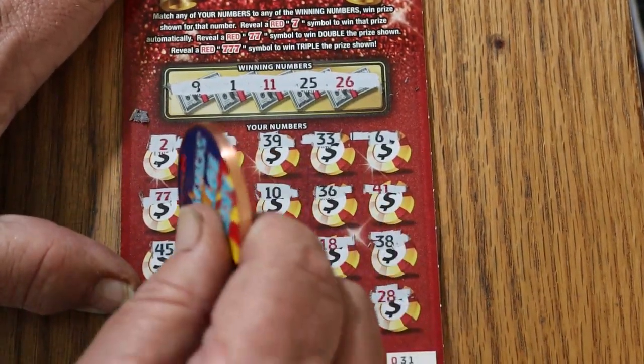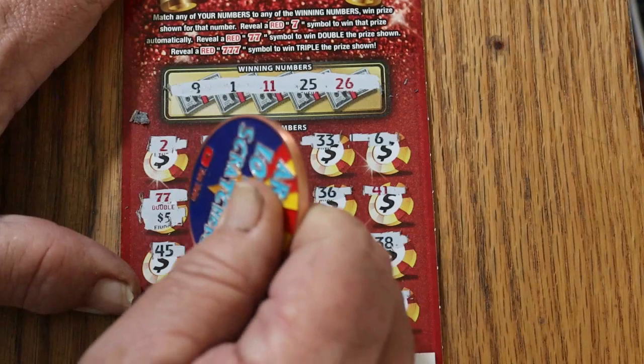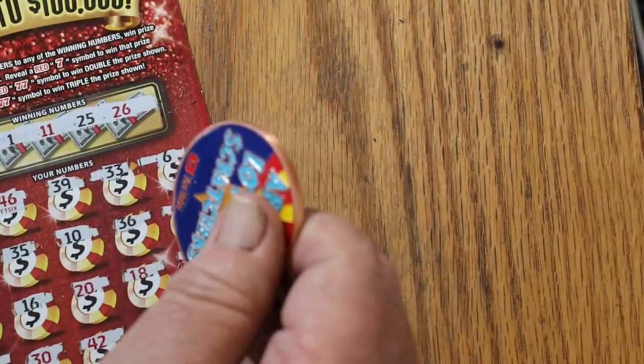What are our two sevens going to bring us? Ten bucks — we got our money back. All right.